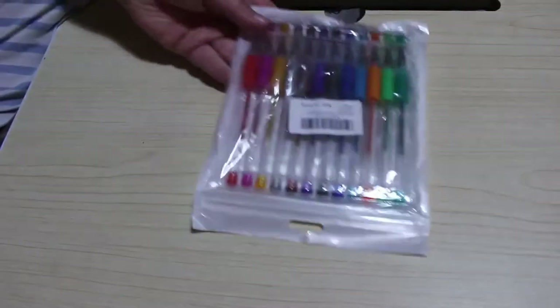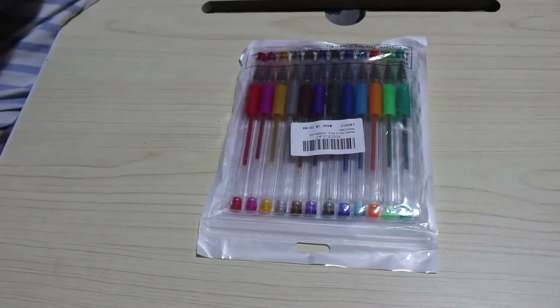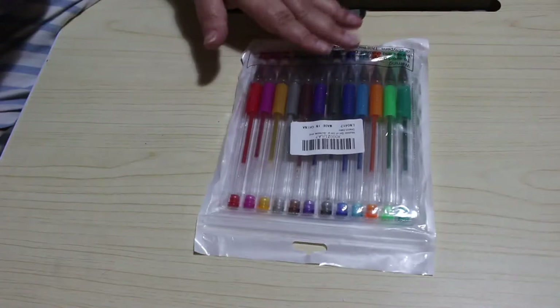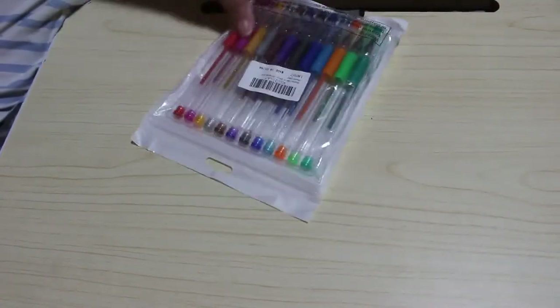I did buy some other gel pens — a packet of a brand called Mudder. I think it's 12 pens. The only reason I got this is they have a lighter green which the Linkshine doesn't have, and there's a brown as well. They were about 3 quid, not very much.